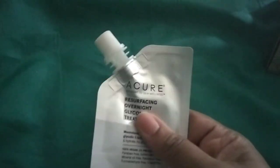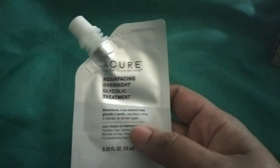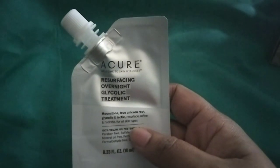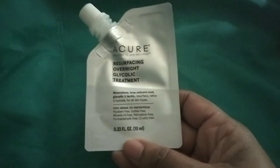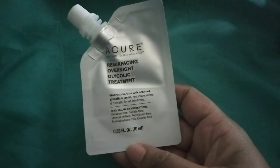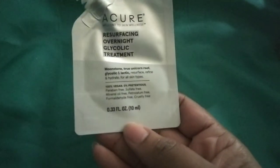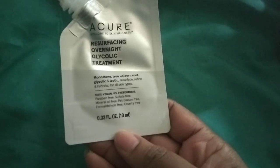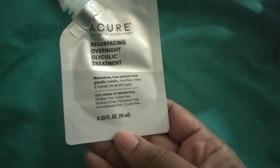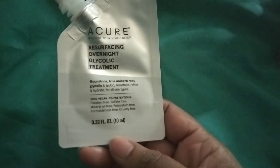The first item is a deluxe sample — it's a small one and feels almost empty. It's 0.33 ounces of the Acure Resurfacing Overnight Glycolic Treatment. This retails for $9. It says the refining treatment contains moonstone extract, true unicorn root, and rose quartz that work while you sleep, leaving your skin with a dewy, glassy finish when you awaken.